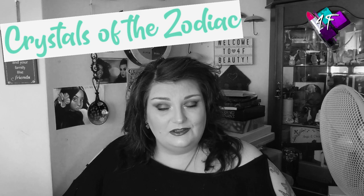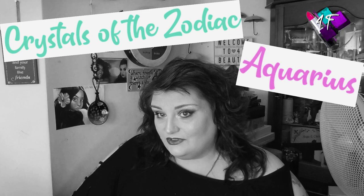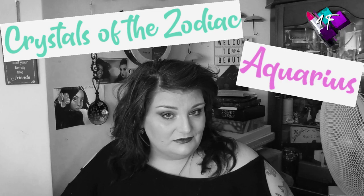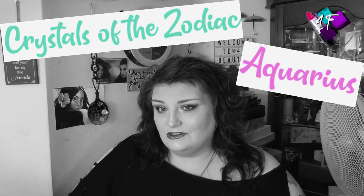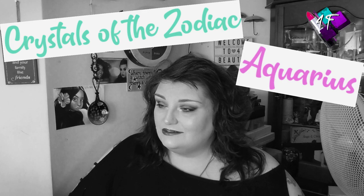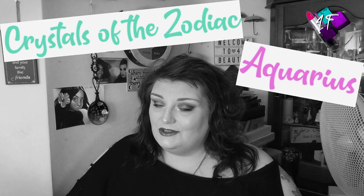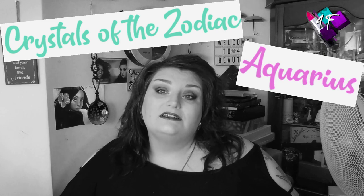But today we are focusing on Aquarius. So, if you want to find out exactly how this looks in glorious Technicolor, which stone or crystal we are talking about today, which palette has been used to achieve this look, and a little bit more about what the stone or crystal itself represents, then my friend, you have the best seat in the house, as I have frequently said and oft echoed.